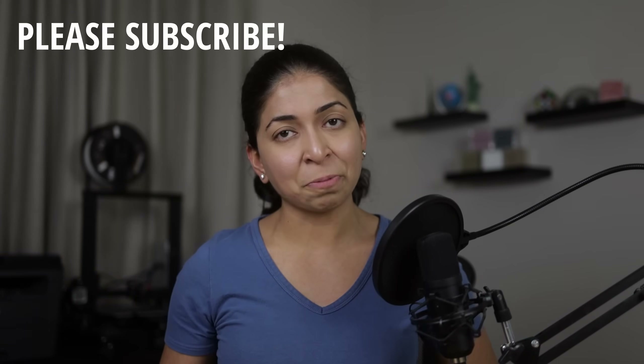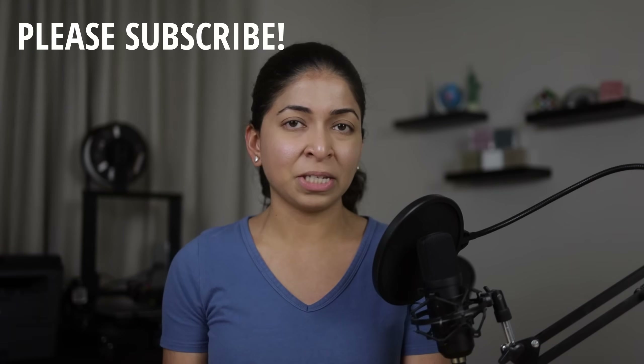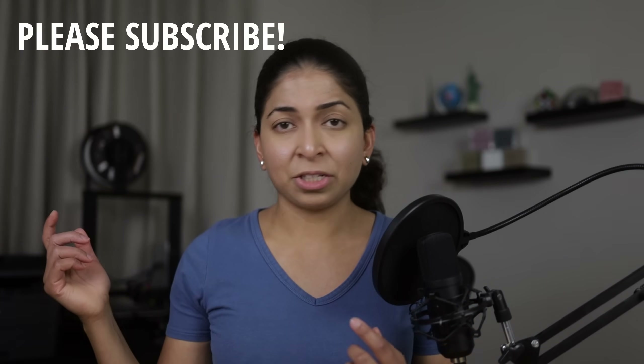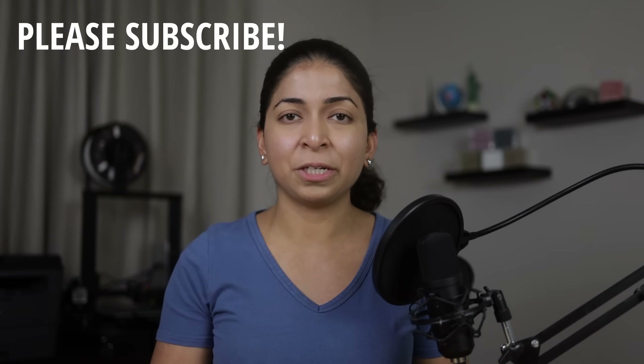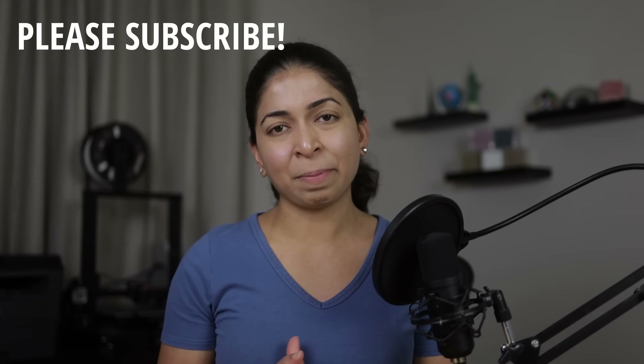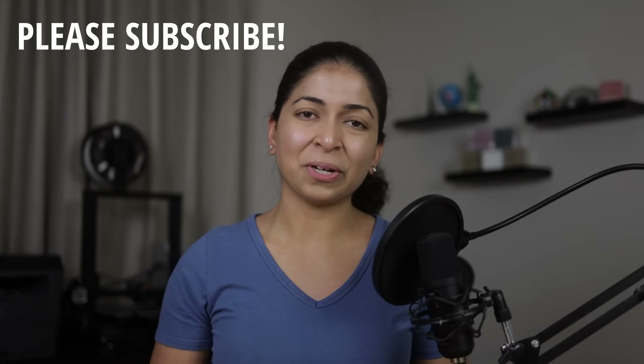Leave me a comment below with your thoughts on mushroom packaging and other mycelium-based products. Do you think it can replace plastic? I'll link my Patreon page in the description — if you can support me, I'd really appreciate it. A big thank you to everyone already supporting me. Don't forget to hit the like button and subscribe to my channel. Thanks for watching!